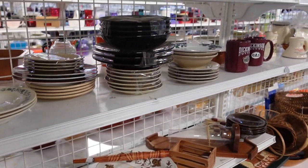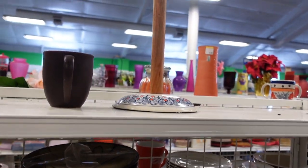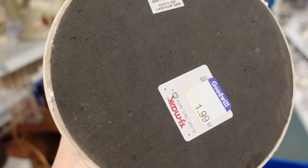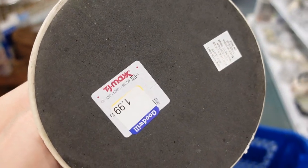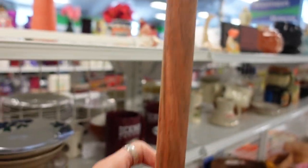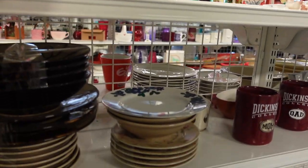I liked the pattern on this piece — I thought it was really nice. I turned it over, and there you go: TJ Maxx. It was $1.99. I liked it on the top even. I considered buying it for myself.